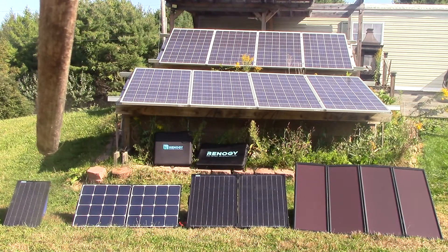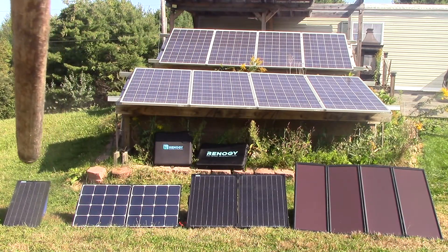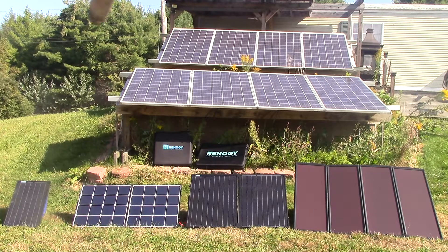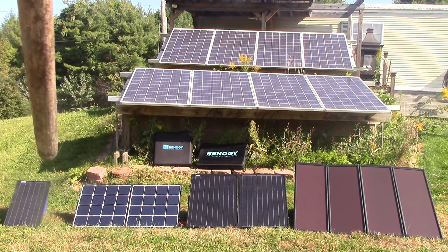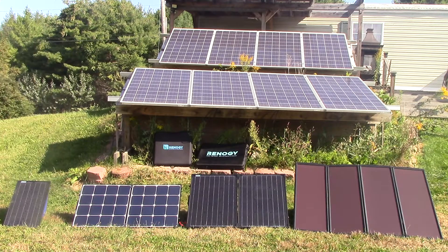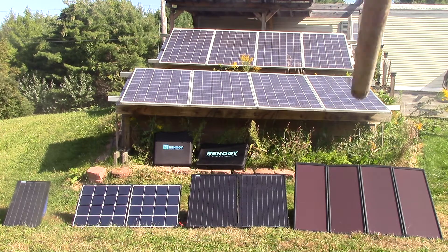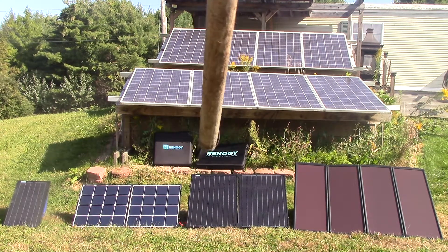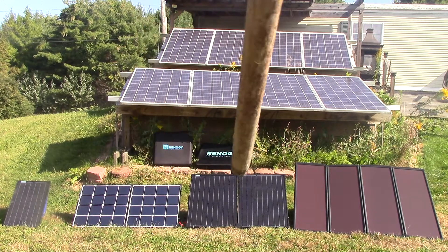The one on the end over here is just a 30-watt panel, and this is a suggestion for some of you. You may not need a lot of power if you're just running lights and charging cell phones. So that makes it very convenient to pack something that small with you. You may only need a small monocrystalline panel to do the job, and it's very easy and convenient to pack.